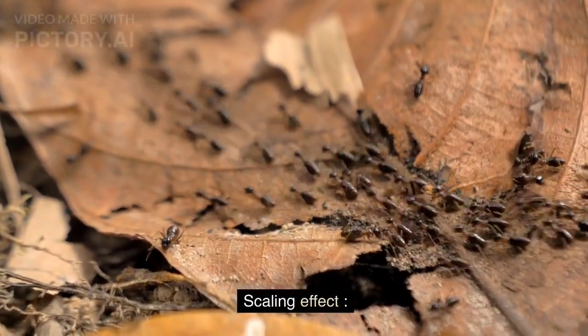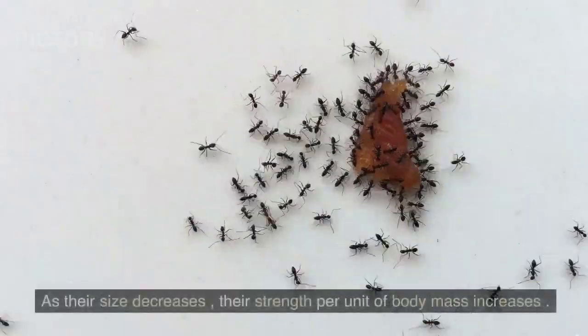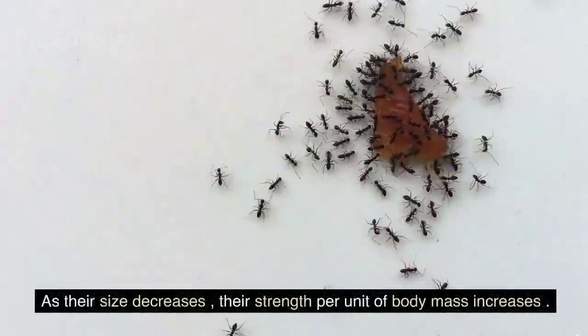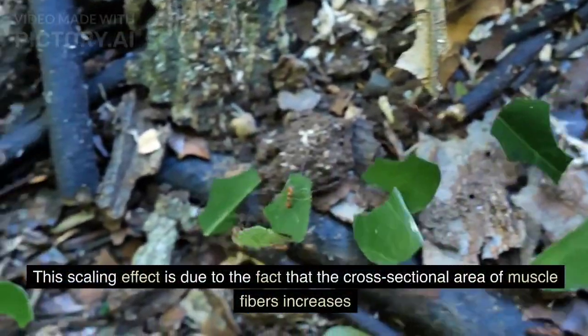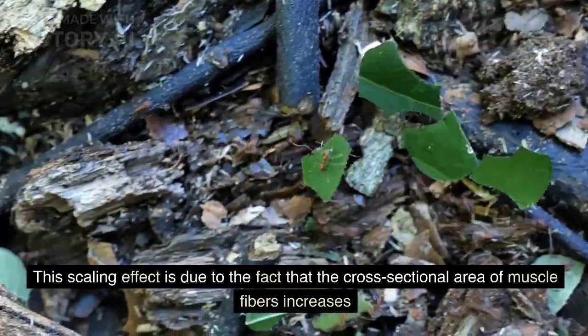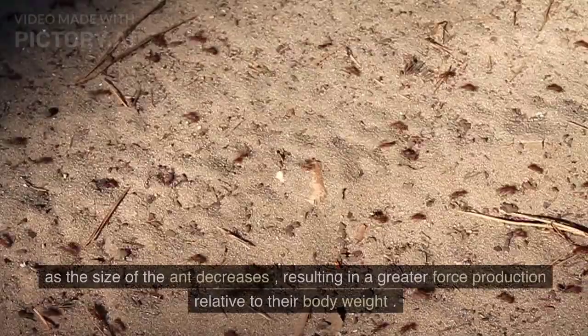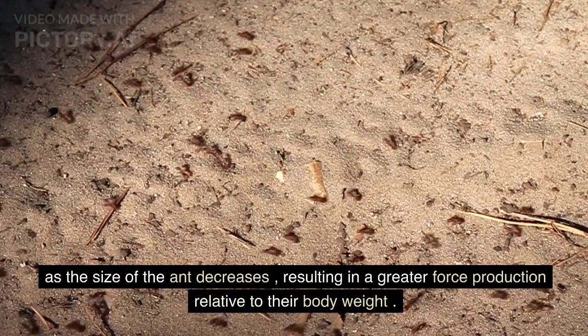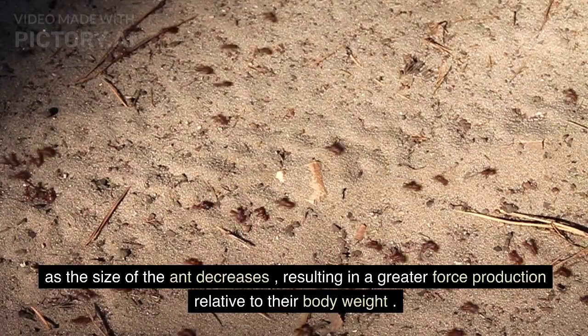Scaling Effect: Ants have a high strength-to-weight ratio. As their size decreases, their strength per unit of body mass increases. This scaling effect is due to the fact that the cross-sectional area of muscle fibers increases as the size of the ant decreases, resulting in a greater force production relative to their body weight.